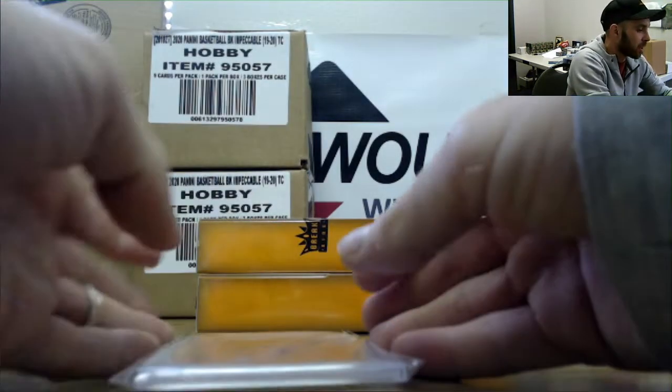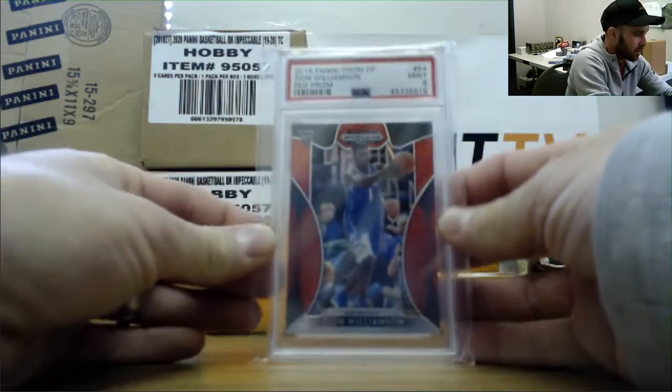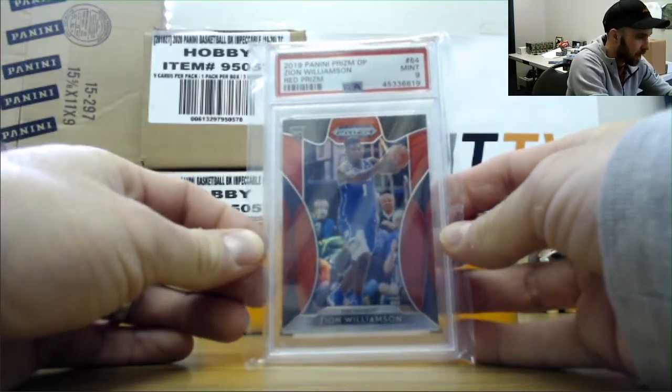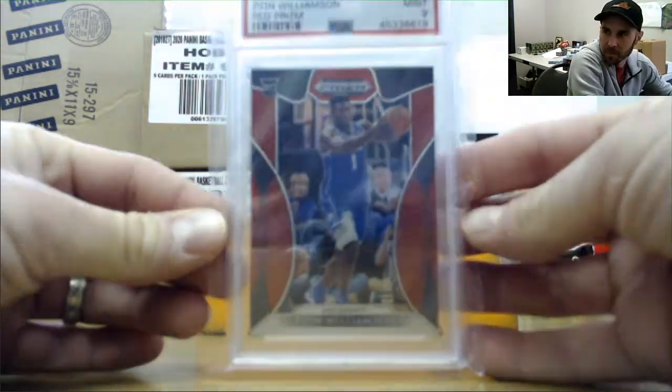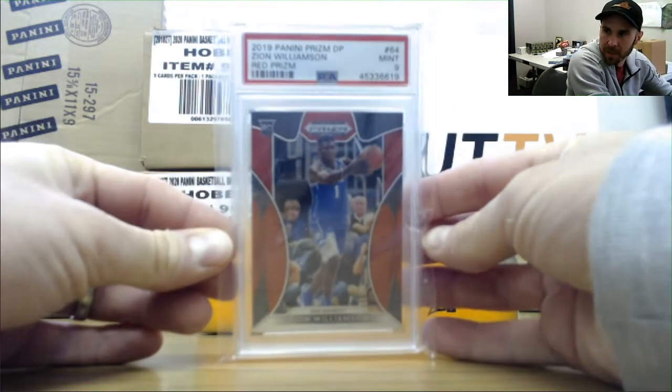And there is Mr. Zion — there he is. 19-20 Prism Draft Picks, Red. Graded as a PSA 9. PSA 9, Mr. Zion.